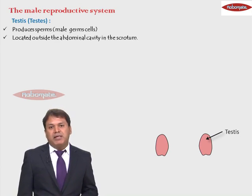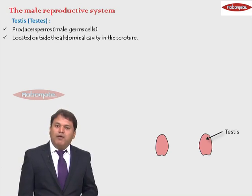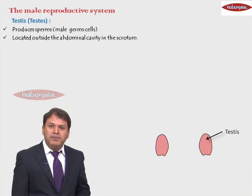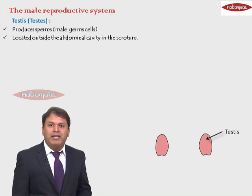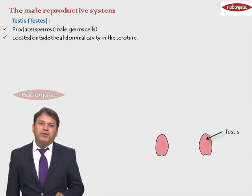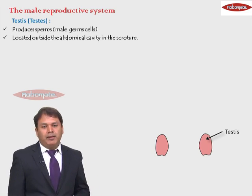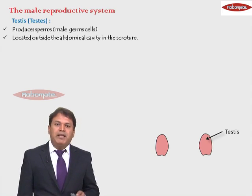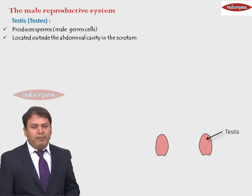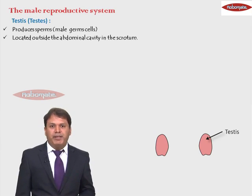Why are the testes located outside the body? Because for the production of sperms, the testes require a slightly lower temperature compared to the body temperature. That is why the testes are located outside the body — sperm production cannot happen at body temperature; it requires a little lower temperature.